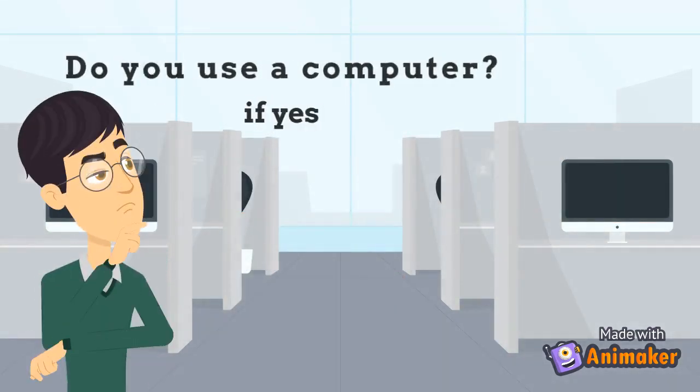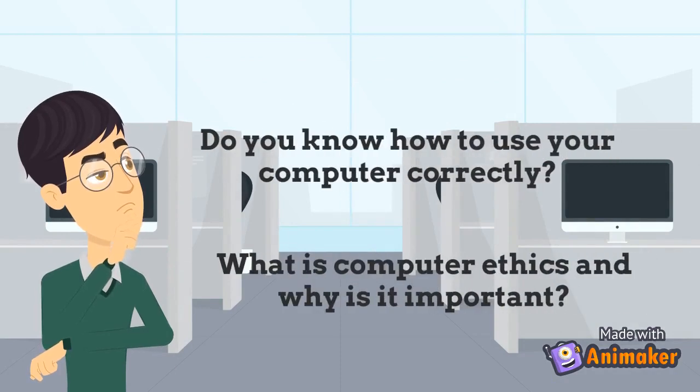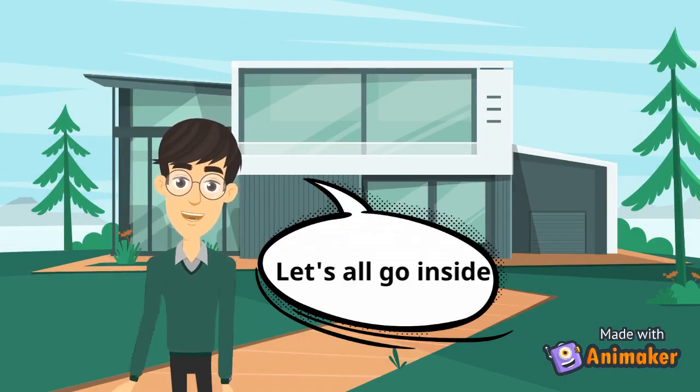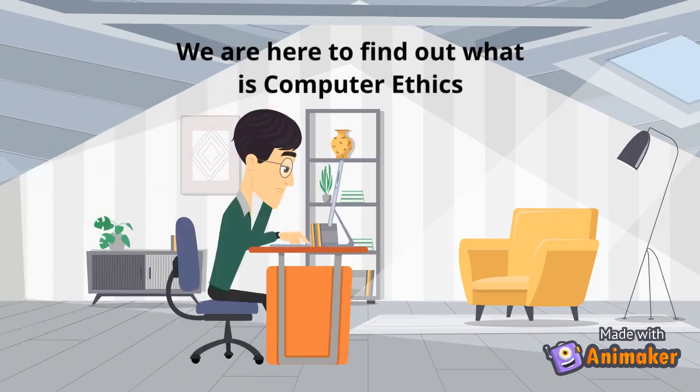Do you use a computer? If yes, do you know how to use your computer correctly? What is computer ethics and why is it important? Hi, I'm from Group G and we are here to talk about what is the proper way to use a computer — here to find out what is computer ethics.